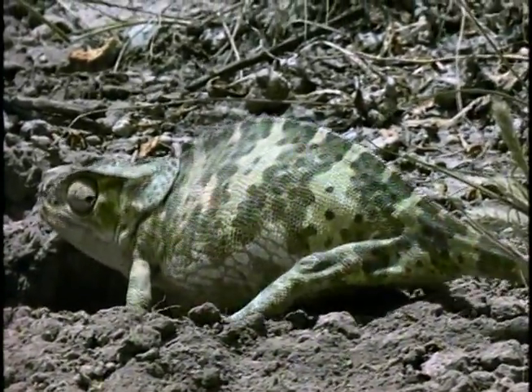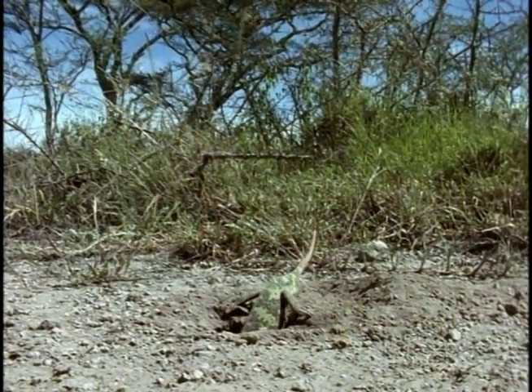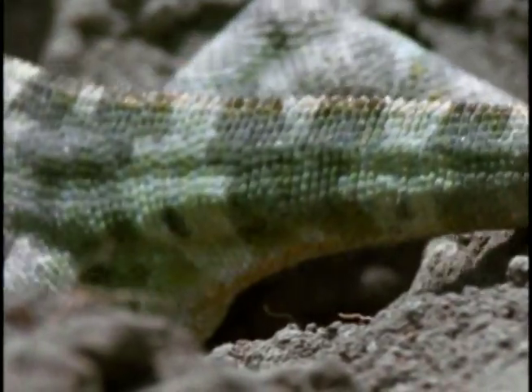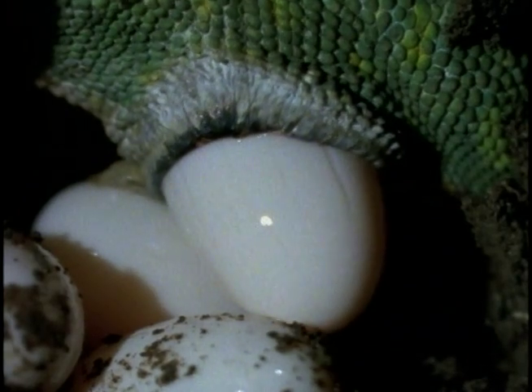The flapneck chameleons of Africa simply prep a burrow for their kids, and then they leave them to fend for themselves. First, mom uses her zygodactyl feet — that means two toes facing forward and two facing backward — to dig a deep burrow in the earth. Now that she's created a proper home, the chameleon mom lays a clutch of up to 30 eggs.